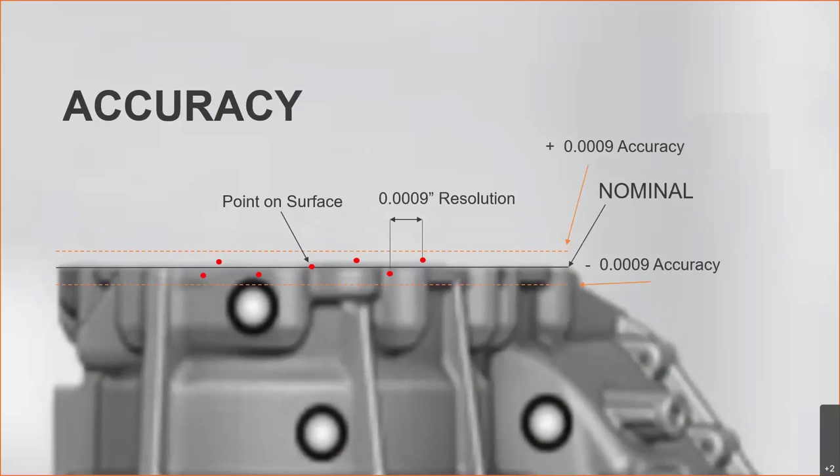How far apart those points are on the surface of the part is the resolution of the scan. Resolution and accuracy are two different specifications, although they are both 9 ten-thousandths in this specific case. Resolution ties into what's the finest feature we're able to see — think of it like 240p versus 4K video. If a part has very fine details we want to measure, we'll scan at a very high resolution. If the part doesn't have fine details, we can scan at a lower resolution and save on file size and processing time.